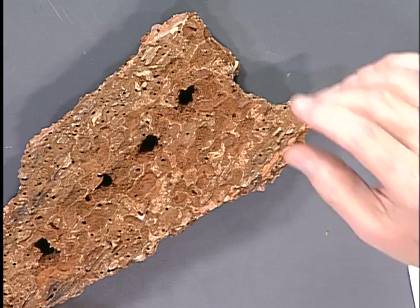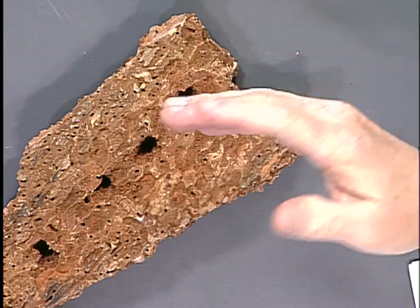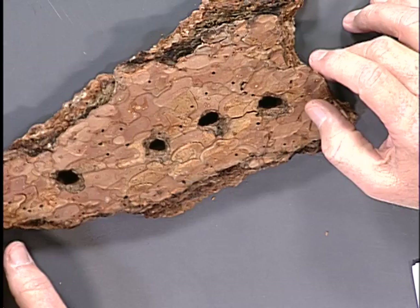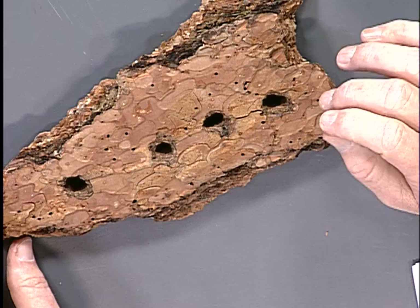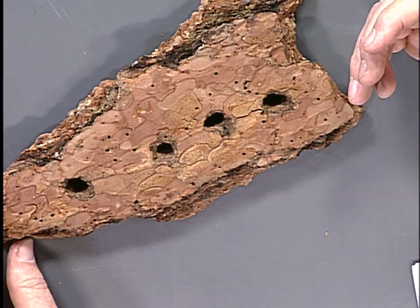If you flip this over, there's frass in here. When the beetles eat the wood of the tree, they have to excrete it — that's called frass. You can see there's actually tunneling all along the interior of this piece of bark. This is a nice display showing you what to look for. If someone tells you you have pine bark beetle in one of your pines, you should be seeing these exit holes. A dead branch alone is not conclusive evidence of pine bark beetle — it could be something else.